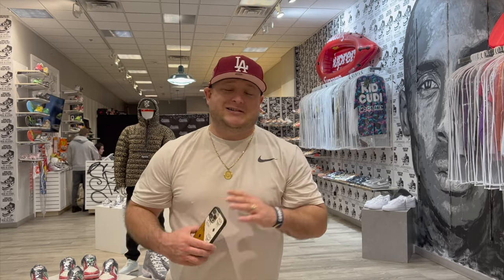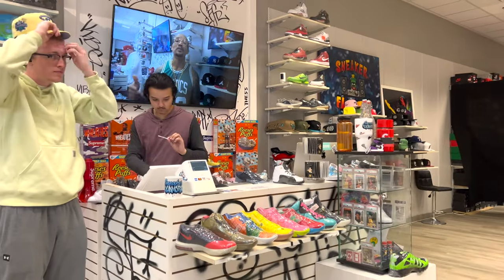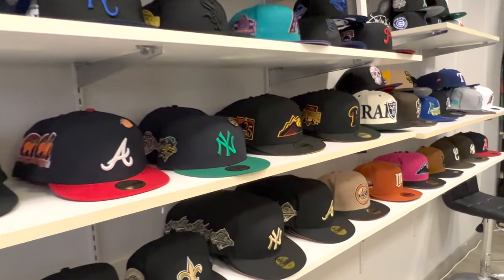I've been getting asked a lot for a store tour, and we're going to do it real quick because I want to do a proper one later when we've got everything situated the way I want it. We've been open for three months now, so I want to take you through the store — what we have going on and how we've got things set up.